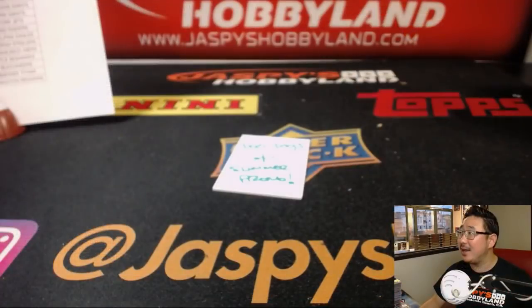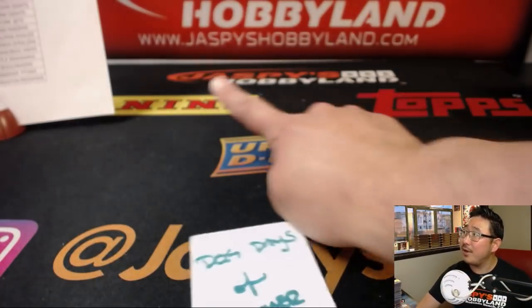Thanks everyone. Joe for jazbeeshobbyland.com. We'll see you next time for the next break. Bye-bye.